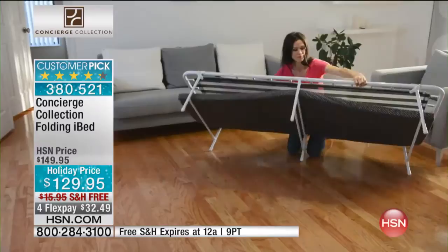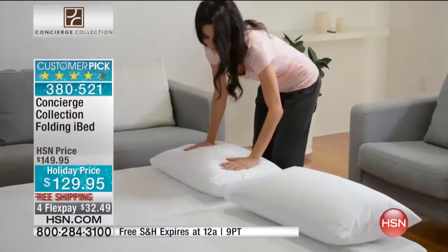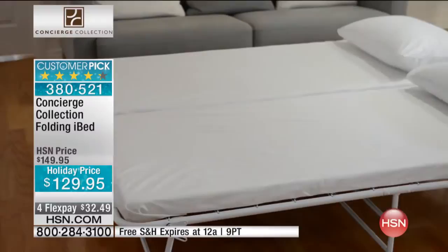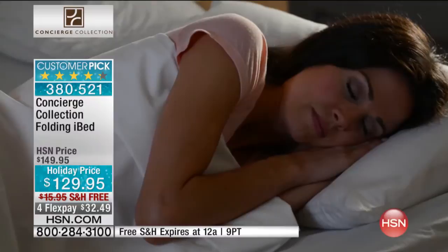Maybe you went last year and ended up on that fold-out sofa with the bar in your back, or even worse, something that looked like a raft on the floor in the basement. You can actually hook a couple of these together and make it look like a double bed — that's a great idea. So think about that when you're setting up your home.